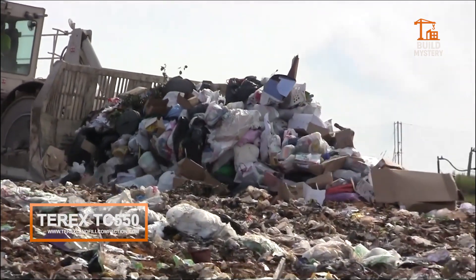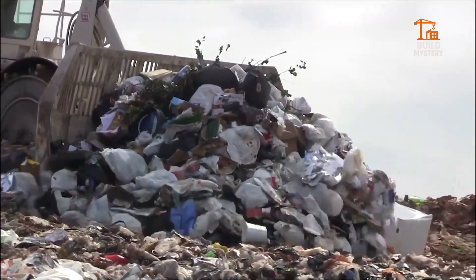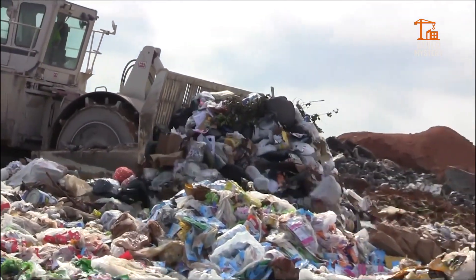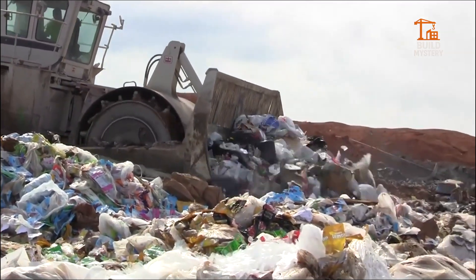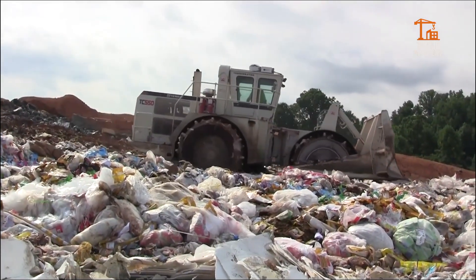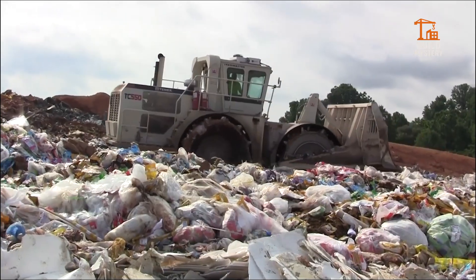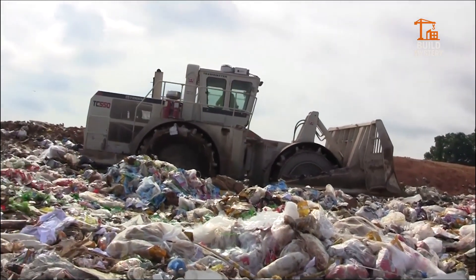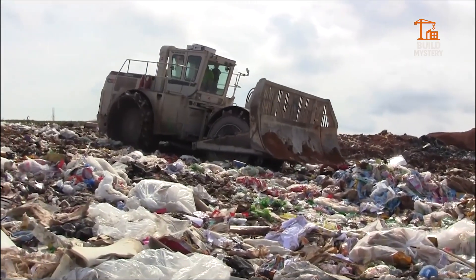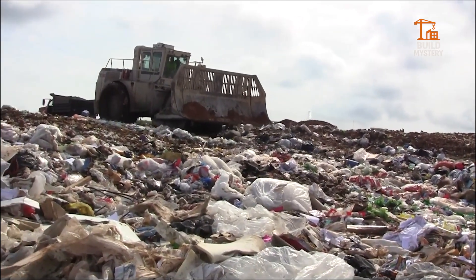The Tarex TC550 is a high-capacity landfill compactor engineered for heavy-duty performance. Built in the United States, it's designed to tackle the toughest waste environments with unstoppable force. Its 550-horsepower engine powers massive cleated wheels that crush, grind, and compress material with precision. A reinforced blade spreads and levels waste, while advanced hydraulics keep every movement controlled and efficient. The robust frame and low center of gravity ensure stability on uneven terrain. Inside the cab, operators command the machine with advanced monitoring systems and clear, all-around visibility. The Tarex TC550 stands as a powerhouse of reliability, built to dominate landfill operations day after day.